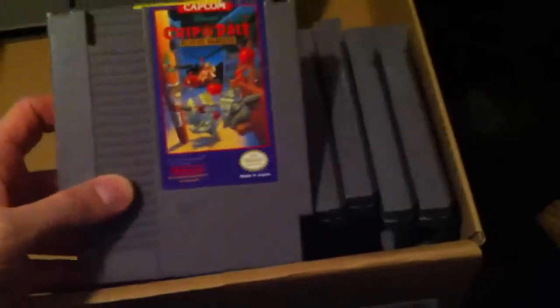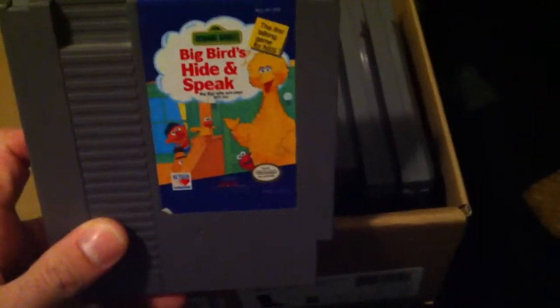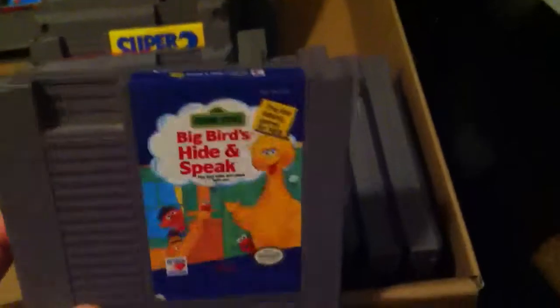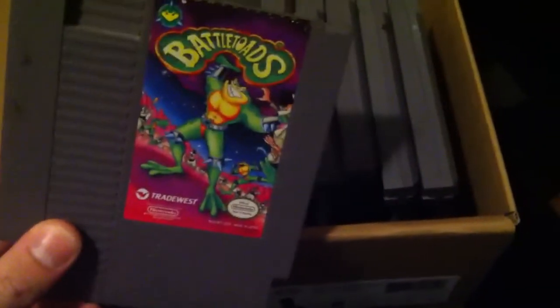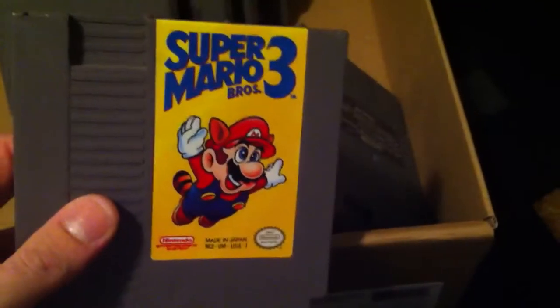Batman — I haven't tested any of these yet, I'll have to get around to that too. We've got Chip and Dale, Big Bird's Hide and Speak — I don't know if that's rare or not. Battletoads — some real good games here. Heavy Shredding. And Super Mario Bros 3 — the label's loose in there, I'm gonna have to take this one apart.